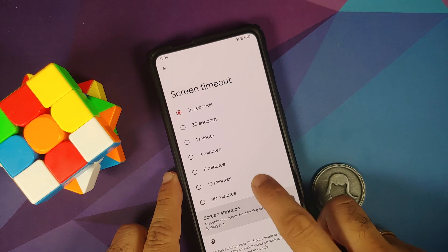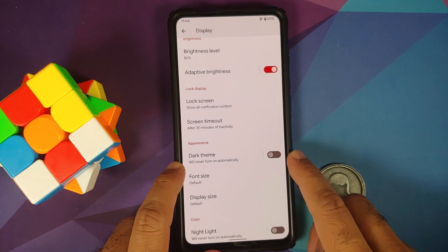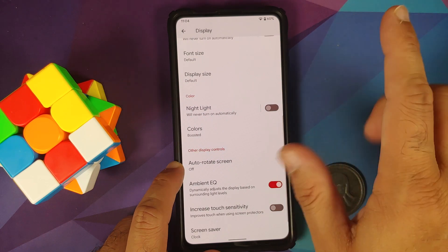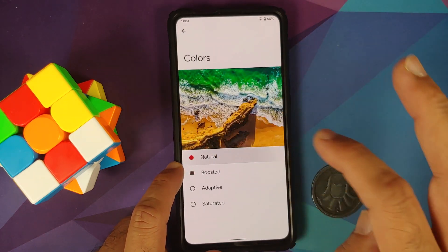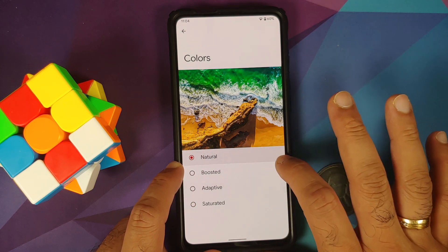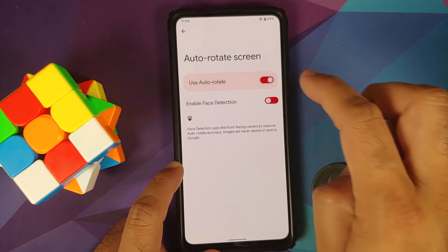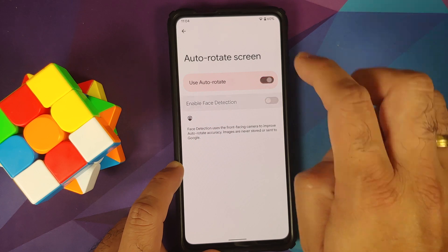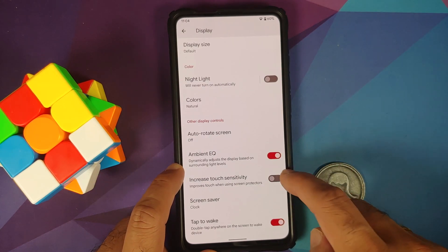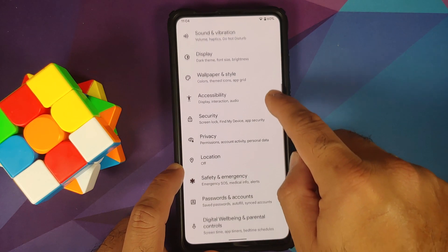If Screen Attention detects someone is looking at the screen, the screen will not turn off. Dark theme is present, font size and display size can be changed, night light is there. Under Colors, you can switch between natural, boosted, adaptive, and saturated. Auto rotate toggle is there, and you also have ambient EQ and increased touch sensitivity. Double tap to wake was already verified.